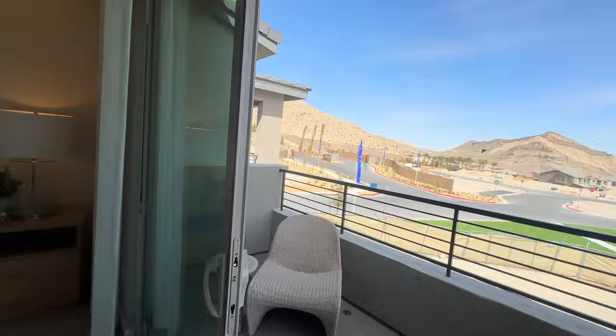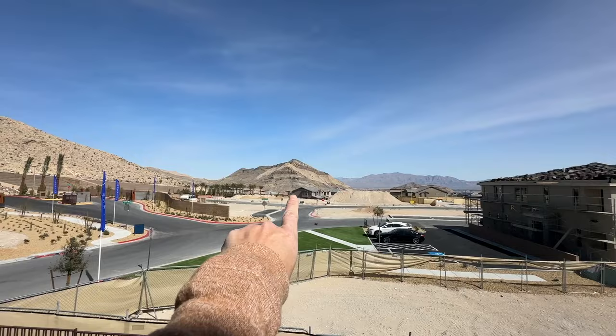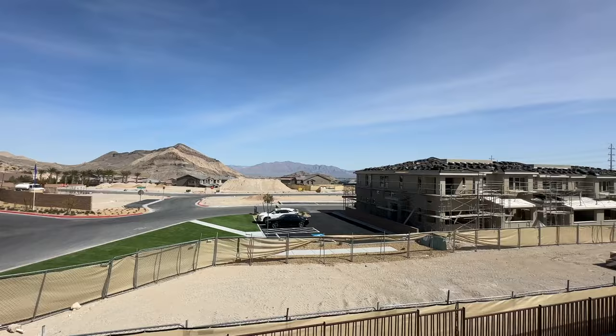From the balcony you can see the community. I'll be showing drone footage of this community as well. Monument is located within the Reverence master-planned community — I actually did a video on Reverence not too long ago. This lot was vacant for a very long time. Just keep in mind that because there will be units built in front, there's no guarantee you'll have those mountain views.